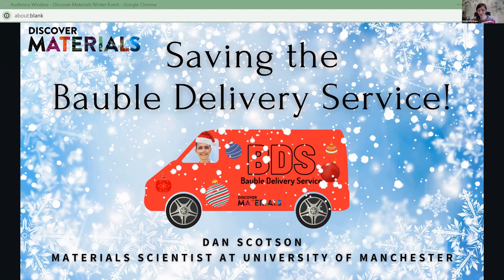Welcome back everyone after the break, and thank you for joining us again for our second session this morning. As you've seen in that previous set of videos, we've got quite a lot of interesting information about baubles and different materials and how they break. Now I'm delighted to be joined by one of our fantastic Discover Materials Ambassadors, Dan Scotson, who's a material scientist at the University of Manchester. Dan, welcome and thank you for joining us.